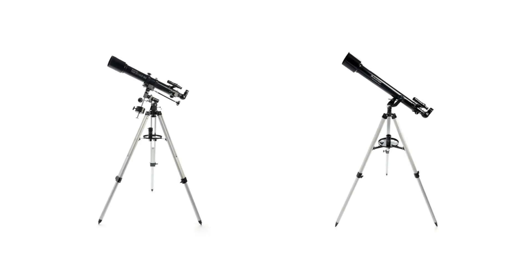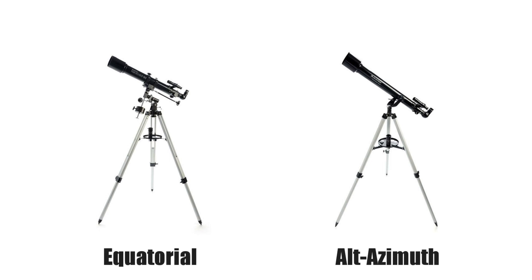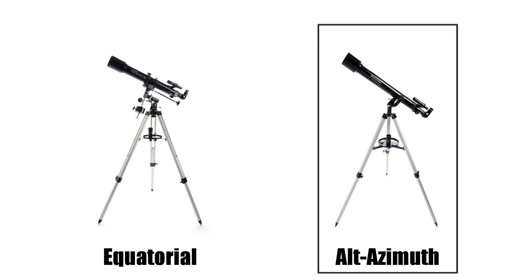Now that we've settled on the type of telescope to get, let's take a look at the best type of stand for that telescope. You're going to come across two different versions of stands — alt-azimuth and equatorial. I would encourage you to stay away from the equatorial stands because of their polar alignment and complicated mechanics to simply point them towards an object. An alt-azimuth base is going to be much preferable for a child because it simply involves pointing up and down and right to left to find the object in the nighttime sky.